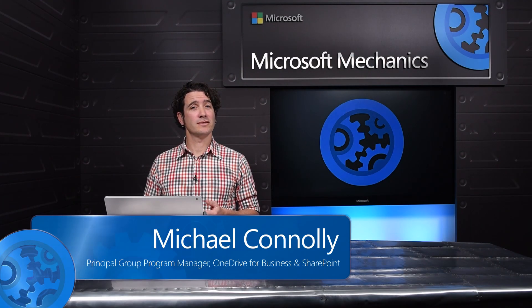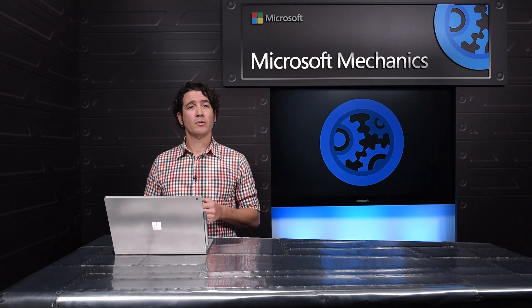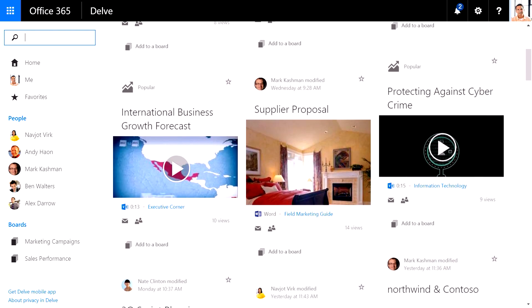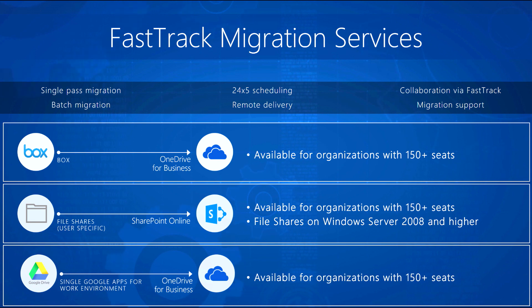With the release of SharePoint Server 2016, many of you are working on a roadmap for your on-prem farms, but more importantly, how your organization can start getting value from the cloud sooner rather than later. Over the next few minutes, we'll discuss how to start your journey to the cloud, including new cloud scenarios, hybrid configuration options, and how to start data migration projects with our FastTrack Center.